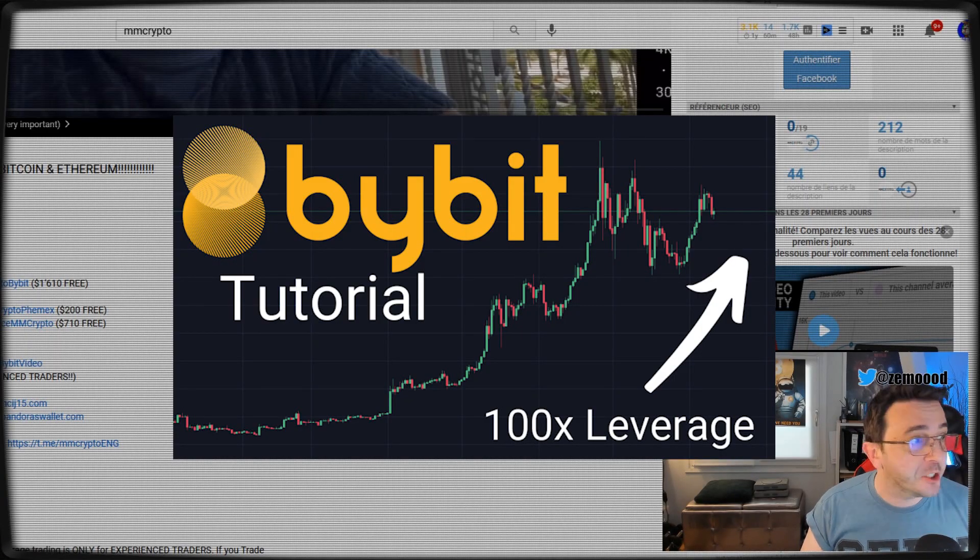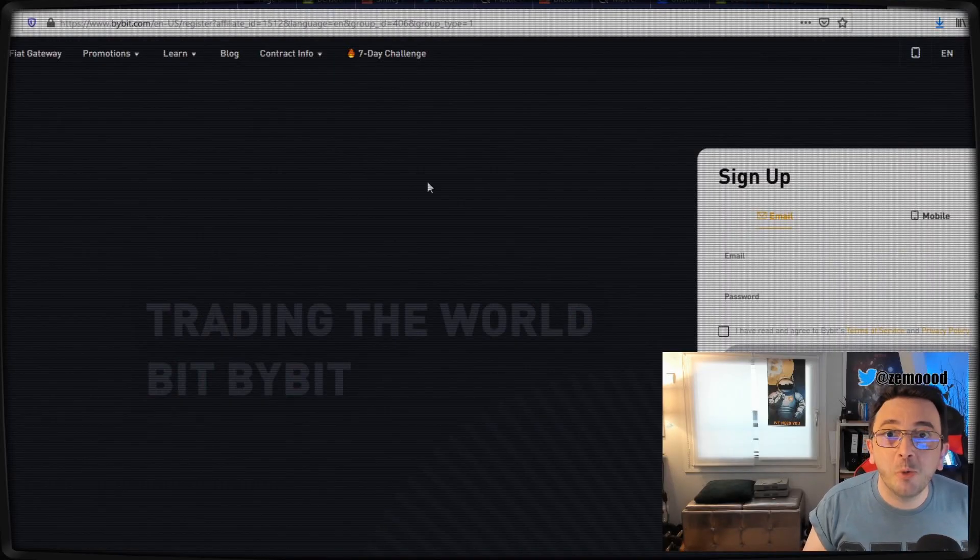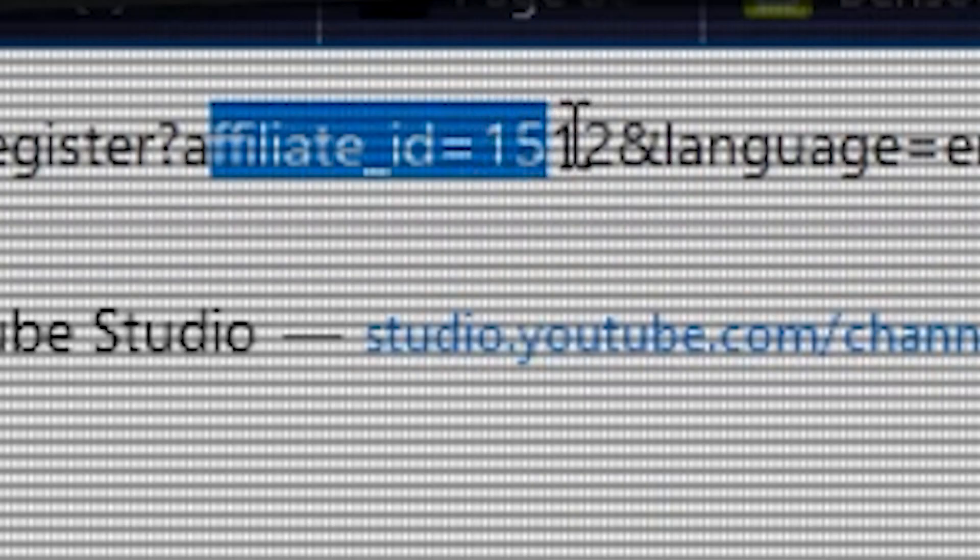Once you get on the comment section of the video, just spot the Bybit section. Yes, you're not dreaming — you're gonna get $1,600 for free. It's a gift. Just click the link and once you are on Bybit, just don't forget to check that the affiliate link is in fact present.